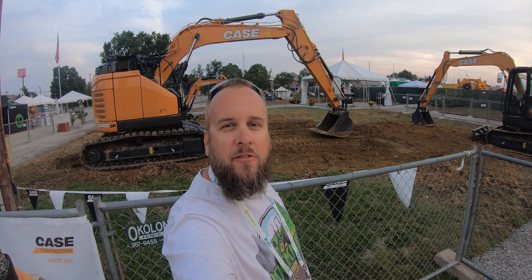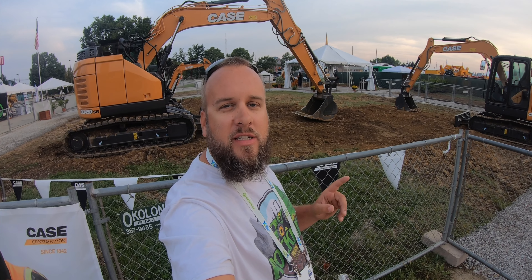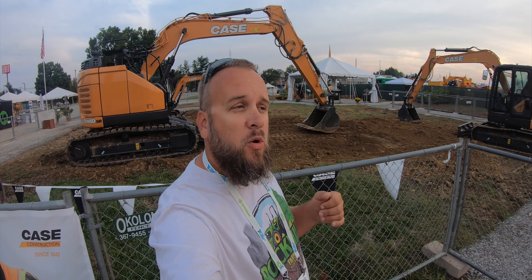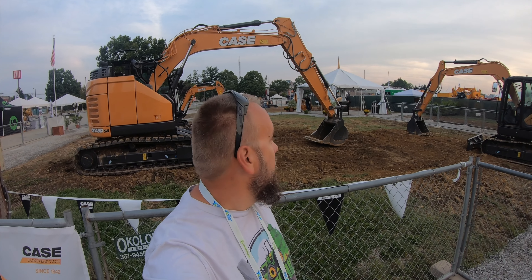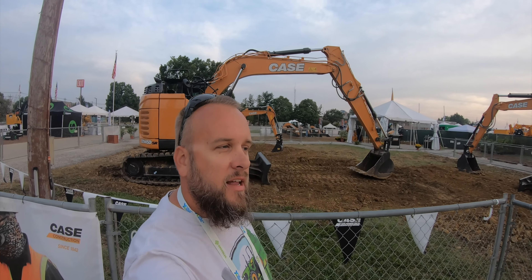Hey, it's Brock here from Rock Hill Farms, and I'm at the Utility Equipment Expo in Louisville, Kentucky. We're going to walk around here and check out a lot of cool stuff, hopefully test drive some equipment. I've just made one pass across it, and it's crazy the size of this machinery. They're not open really for another 20 minutes, so we're just looking now.